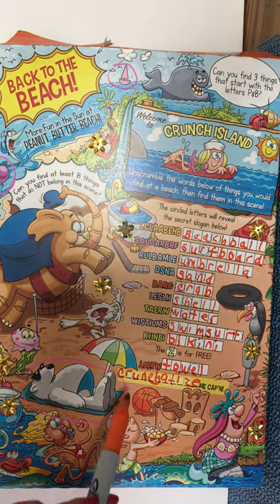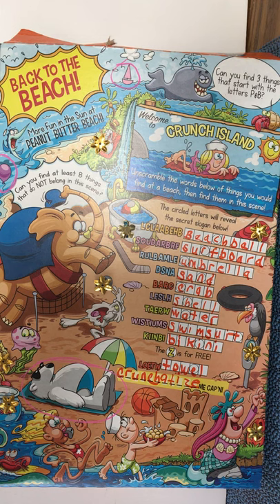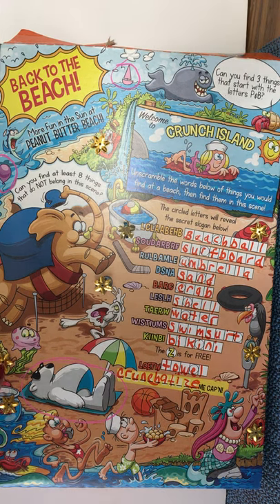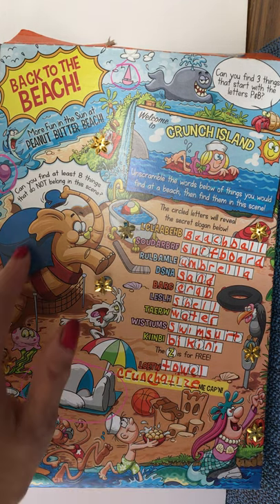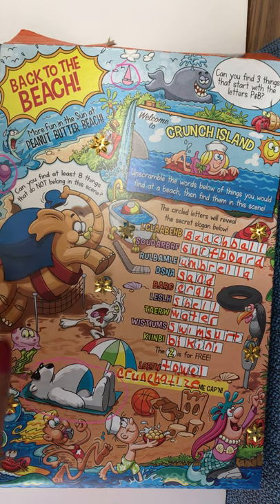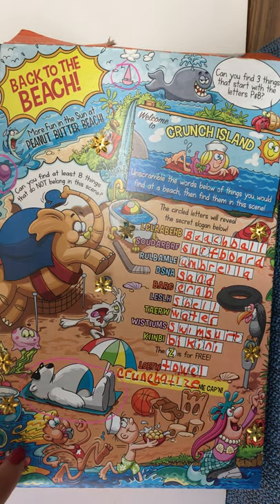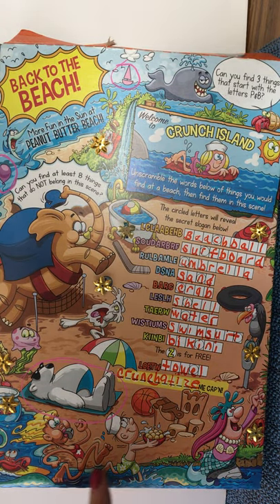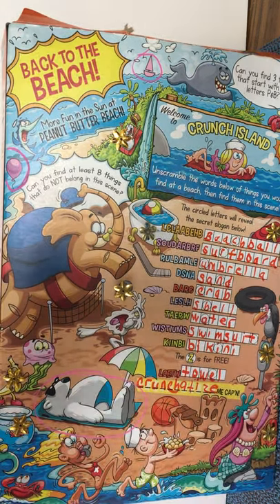Our secret slogan is 'Crunchitize me, Captain!' — we see that often on these boxes, it's their little slogan. We completed all the games! There's a lot to look at — we can see recurring characters like little elephant Smedley and Bertha. Thank you for spending some time with me today, I hope you had fun and relaxed a little on a break throughout your day. Bye bye!